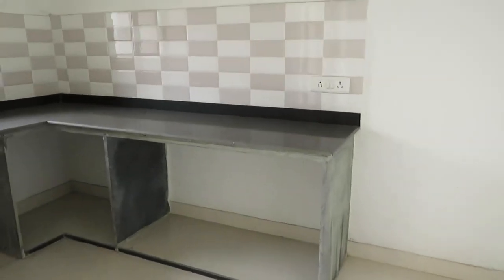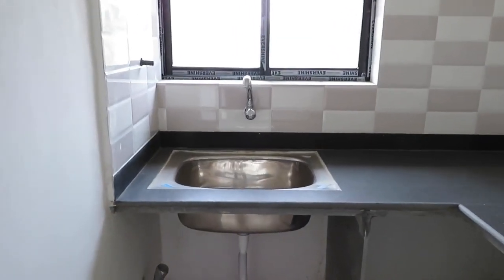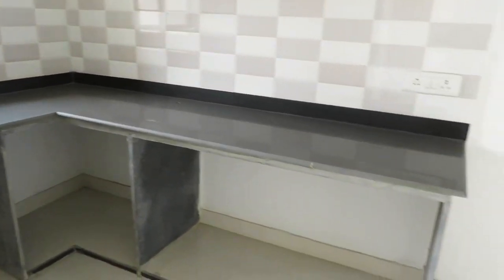Now see, this is the kitchen space. It is an L-pattern kitchen, rectangle shaped, along with a stainless sink. All electrical fittings will be given, and there is a separate space for the refrigerator.